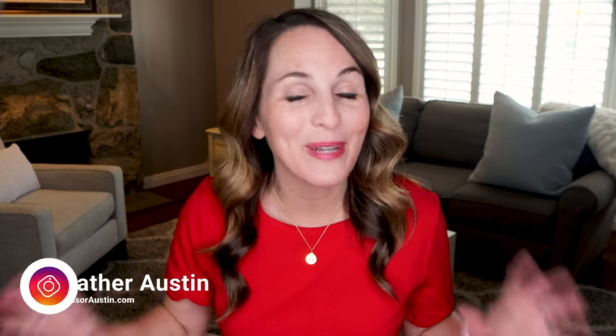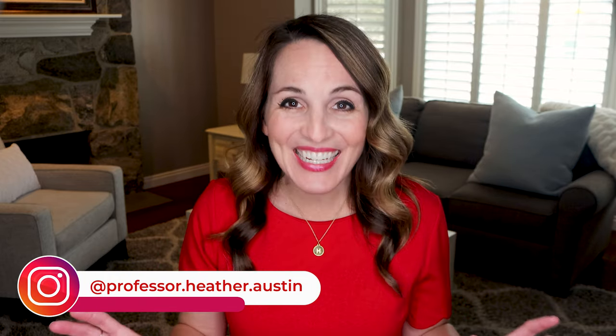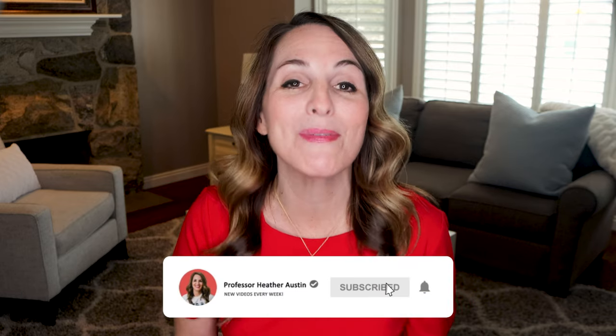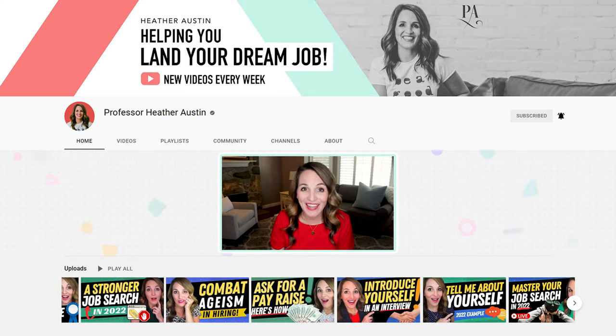Hey, I'm Heather, a career strategy expert helping you land your next big career opportunity so you can grow in a field you love. If you have not yet done so, make sure you click the subscribe button down below and tap the bell notification so you're notified when I host a live training or publish a new video every week on my channel.